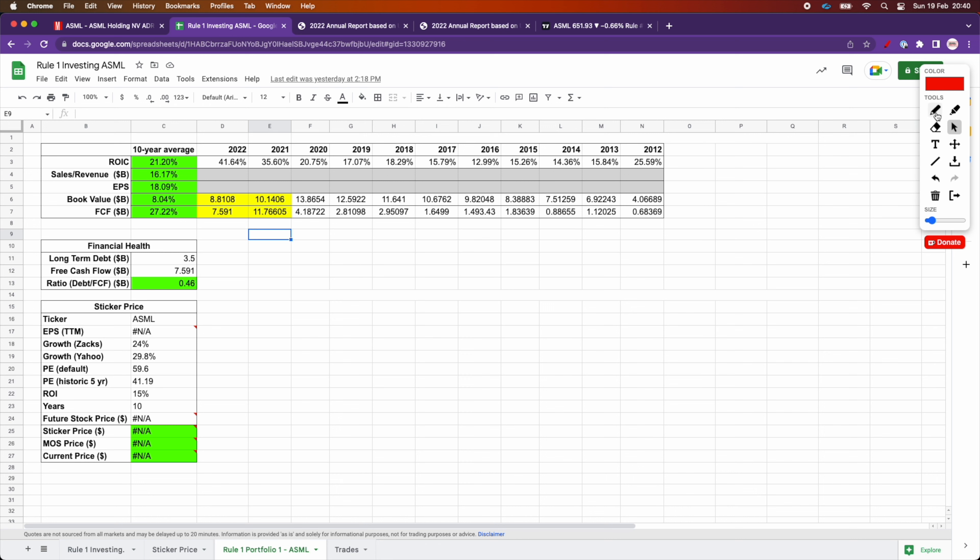So obviously there's a little bit of risk in that, but this reason, in my opinion, is justifiable. Now for the financial health check — we need to make sure that we can pay the long-term debt in less than three years. These guys have tons of cash flow. The long-term debt is 3.5 billion, and the free cash flow as of last year is 7.6 billion. The debt-to-free-cash-flow ratio is 0.46, so they're super healthy in terms of being able to pay off their debt.